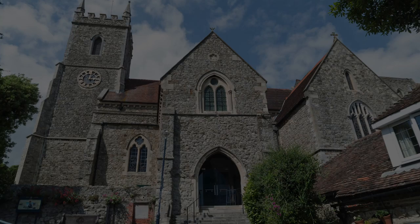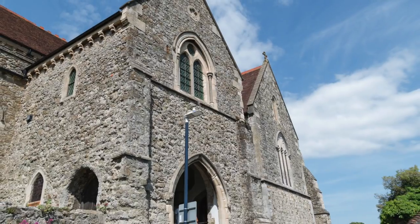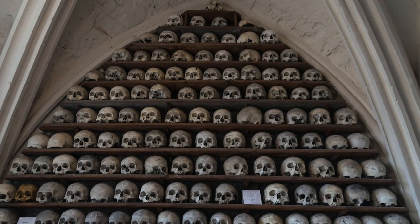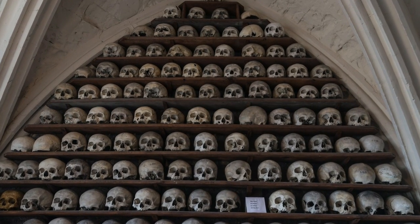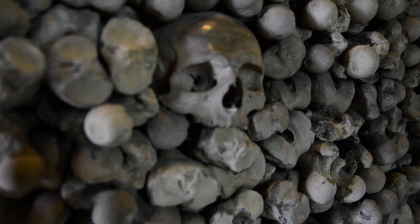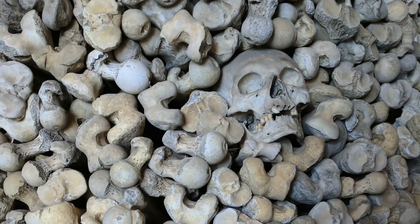St Leonard's Church has the largest and best preserved collection of ancient skulls and human bones in Britain. The collection consists of shelves in four arch bays that contain 1,022 skulls in total, and a single rack of bones and skulls measuring 7.5 metres in length, 1.8 metres in width and just over 1.8 metres in height.